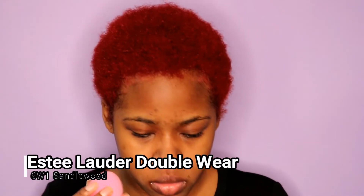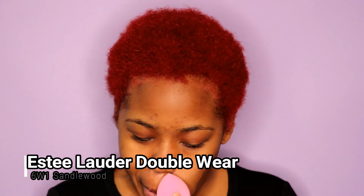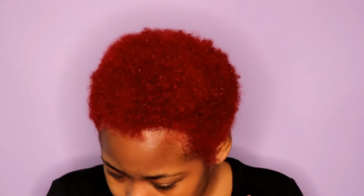I started off priming with Estée Lauder's primer — I always use it so I already know everything about it. I'm in the shade sandalwood. The Estée Lauder foundation claims to be medium to full coverage, transfer resistant, lightweight, won't change color, won't smudge, and lasts through heat and humidity.